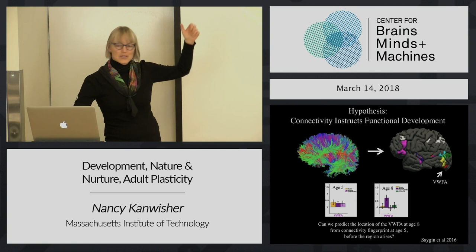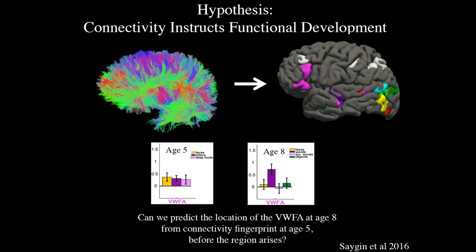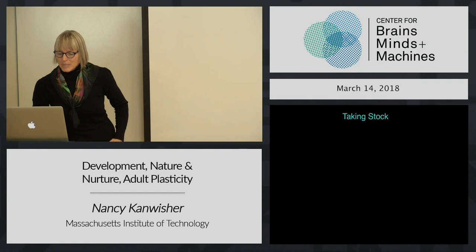All of this to say that the visual word form area is kind of special in the human brain because: one, it shows us that at least one region gets its selectivity from experience; and two, because it develops later, it gave us the opportunity to ask if the connectivity was present before the function as a kind of weak test of this hypothesis that connectivity determines function.